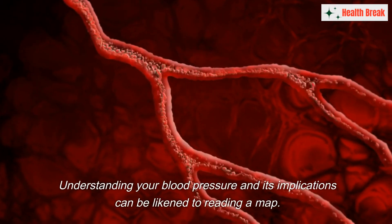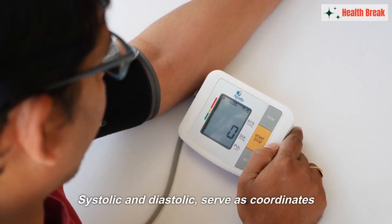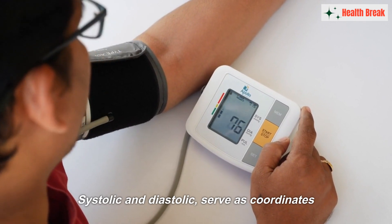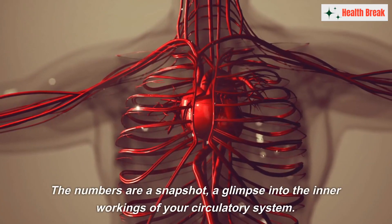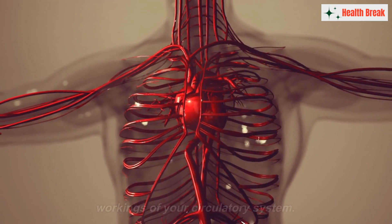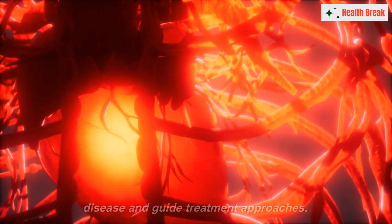Understanding your blood pressure and its implications can be likened to reading a map. Both numbers — systolic and diastolic — serve as coordinates. They help you and your doctor pinpoint where you stand in the landscape of your health. The numbers are a snapshot, a glimpse into the inner workings of your circulatory system, and can help predict your risk of cardiovascular disease and guide treatment approaches.